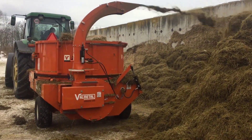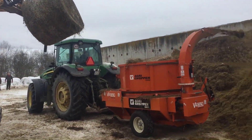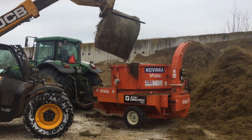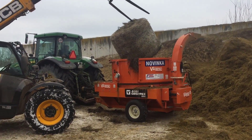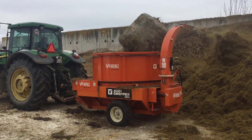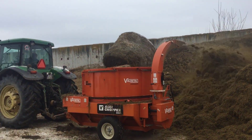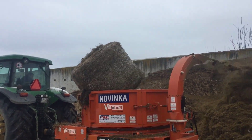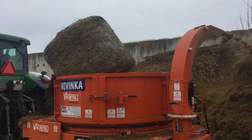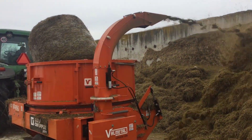The Agri-Chopper offers various benefits to farmers. It saves time and labor, increases operational efficiency, and reduces waste. Furthermore, by ensuring that animals receive the right amount of feed, it can lead to better livestock health and increased milk or meat production. Additionally, the machine's versatility allows it to handle different bale sizes and types of materials, making it adaptable to a wide range of farming needs. As agriculture evolves to meet the demands of a growing population and changing environmental regulations, the Agri-Chopper has become an indispensable tool for modern farmers.